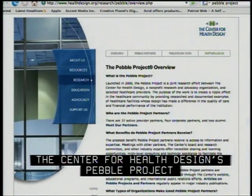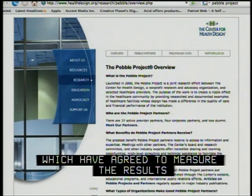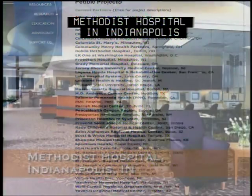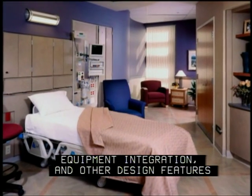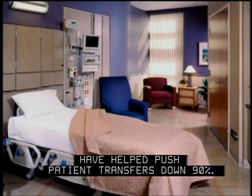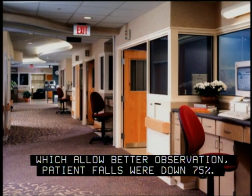The Center for Health Design's Pebble Project has dozens of participating hospitals which have agreed to measure the results of evidence-based design. Methodist Hospital in Indianapolis reports that better patient room layouts, equipment integration, and other design features in its cardiac intensive care unit have helped push patient transfers down 90%. With decentralized nursing stations which allow better observation, patient falls were down 75%.